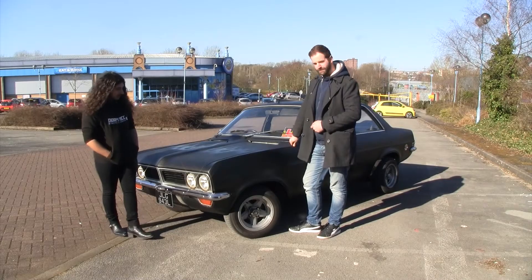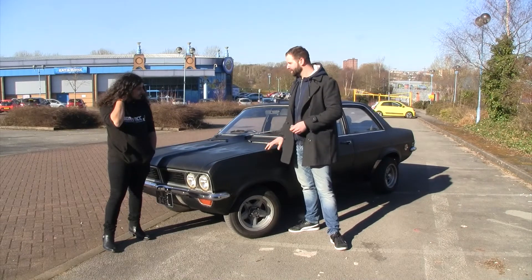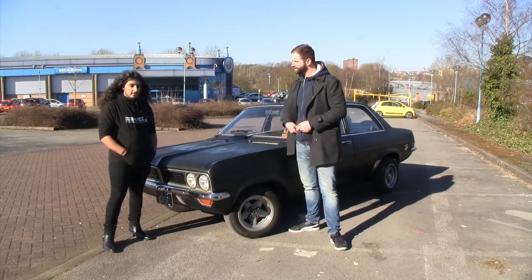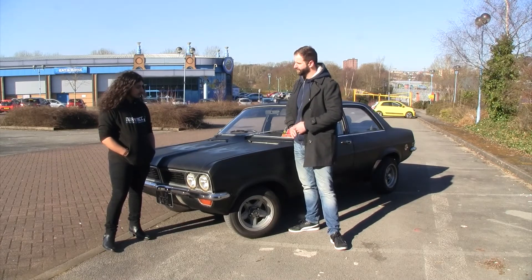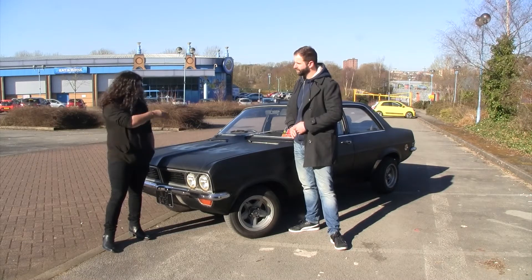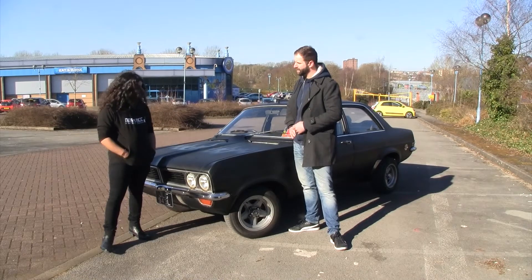It's a 1972 Vauxhall Viva and he's had it about two years now. You could have had any car — why this? Well, Dad's first car was a two-door version of that, and he's owned a couple of competitors, which is the Kig Bay version. They've always just liked the feel to me.